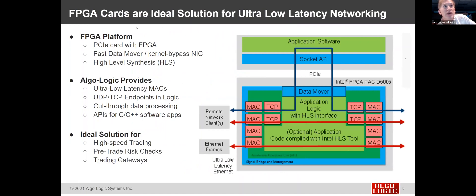This turns out to be an ideal solution for low-latency networking. The FPGA card includes a PCIe bus, a fast data mover or low-latency kernel bypass NIC for data transfer between FPGA and processor, and with high-level synthesis, the ability to compile applications that run in logic from C or C++. Algolagic provides all the infrastructure and framework around these cores — MAC, TCP, cut-through data processing, and APIs — so C and C++ programmers can quickly get into FPGA acceleration for high-speed trading, pre-trade risk checks, and order gateways.